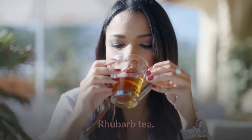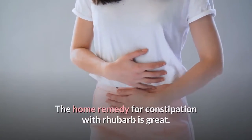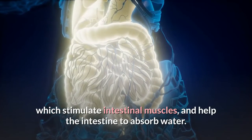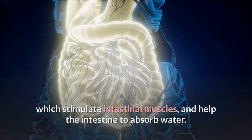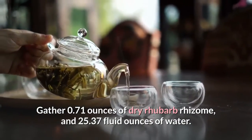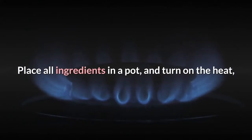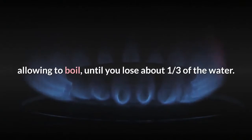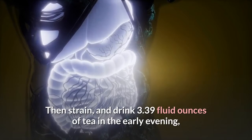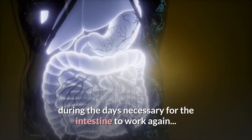Fourth: Rhubarb tea. The home remedy for constipation with rhubarb is great, because this medicinal plant has properties which stimulate intestinal muscles and help the intestine to absorb water. Gather 0.71 ounces of dry rhubarb rhizome and 25.37 fluid ounces of water. Place all ingredients in a pot and turn on the heat, allowing it to boil until you lose about one third of the water. Then strain and drink 3.39 fluid ounces of tea in the early evening, during the days necessary for the intestine to work again.